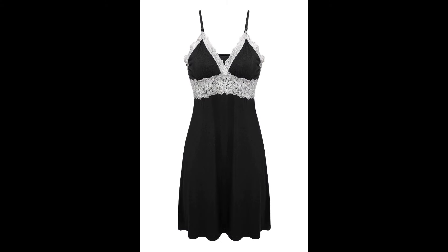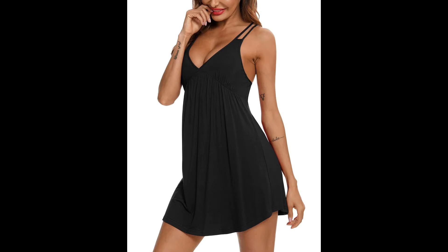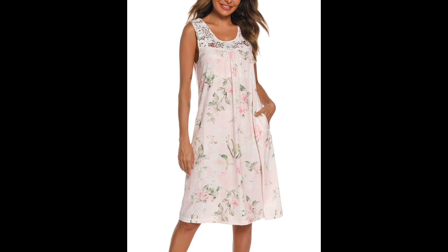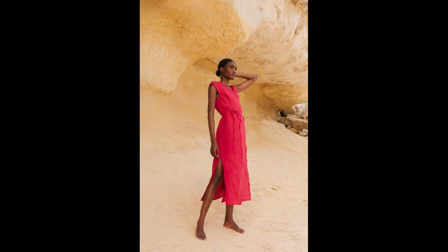Imagine slipping into a sleeping dress that feels like a gentle hug. Typically made from breathable materials like cotton, modal, or bamboo fabric, these dresses ensure optimal comfort throughout the night.